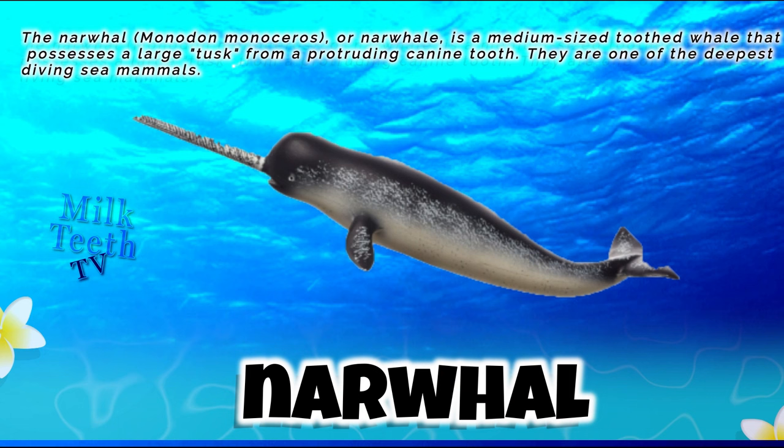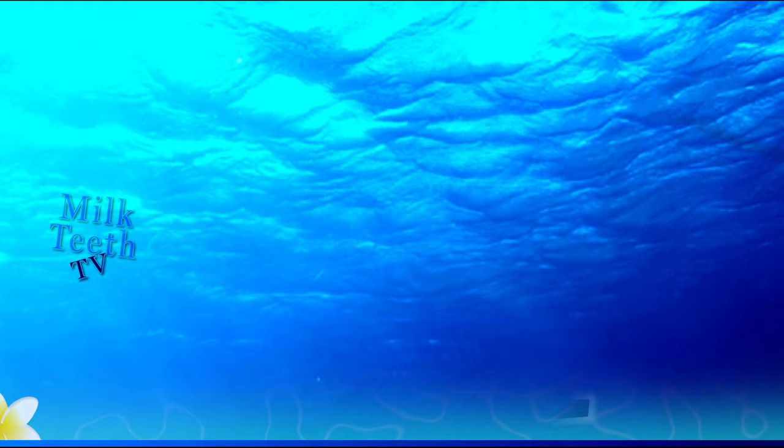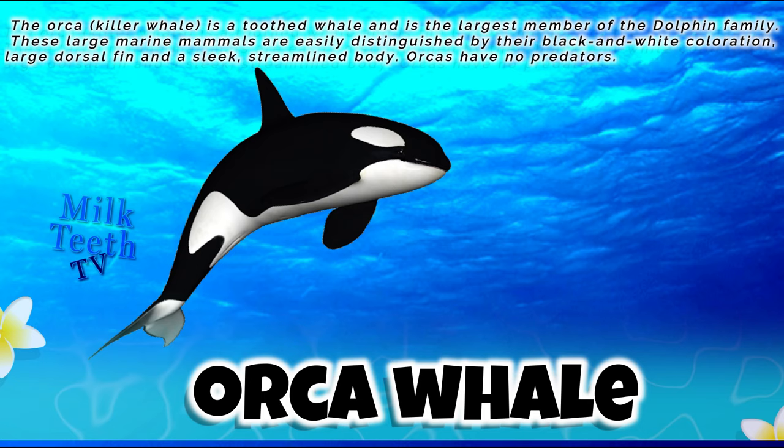The narwhal is a medium-sized toothed whale that possesses a large tusk from a protruding canine tooth. They are one of the deepest diving sea mammals. The orca, or killer whale, is a toothed whale and is the largest member of the dolphin family.